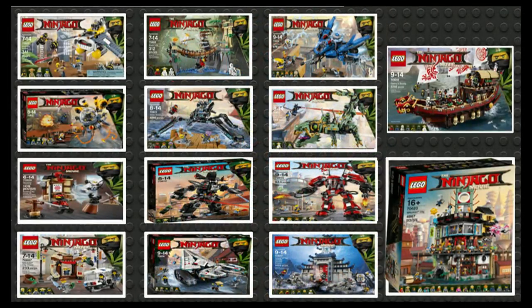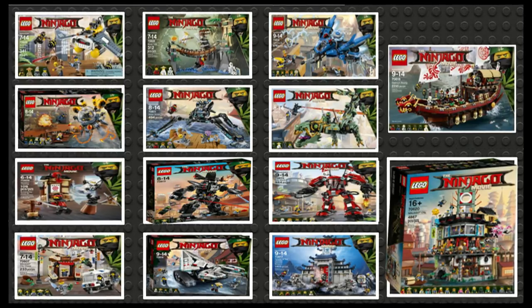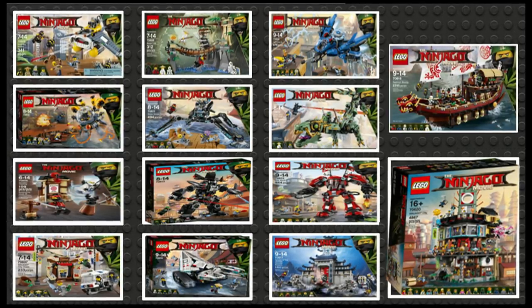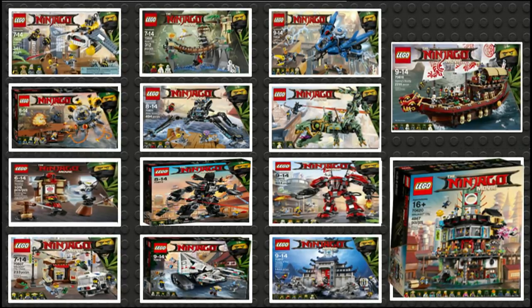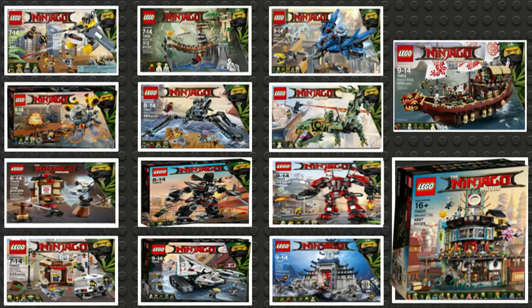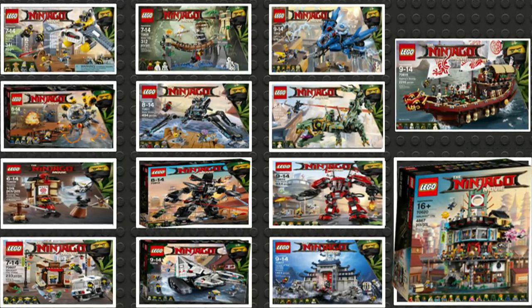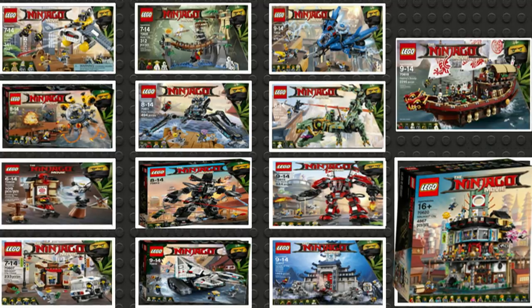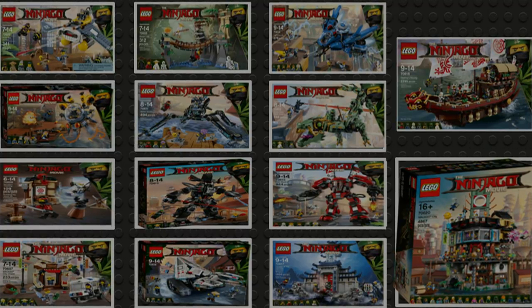And that was our ranking of the Lego Ninjago movie sets. Feel free to leave a comment ranking the Lego Ninjago movie sets in your own list, and feel free to like the video if you enjoyed it. Also, feel free to check out some of our other videos similar to this one, such as our other top 10s or analysis videos which will go into further depth explaining the sets and their features. That is it for this video — thank you guys for watching, and until next time, I'll see you guys later.